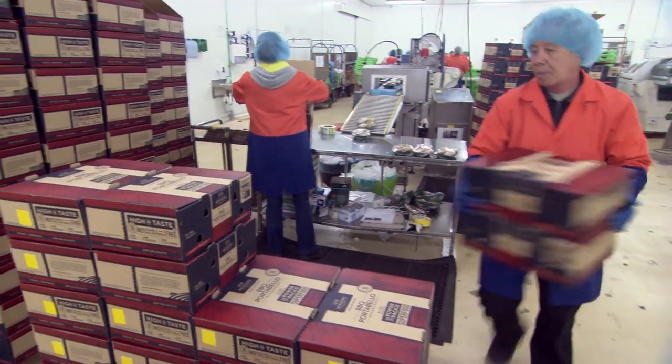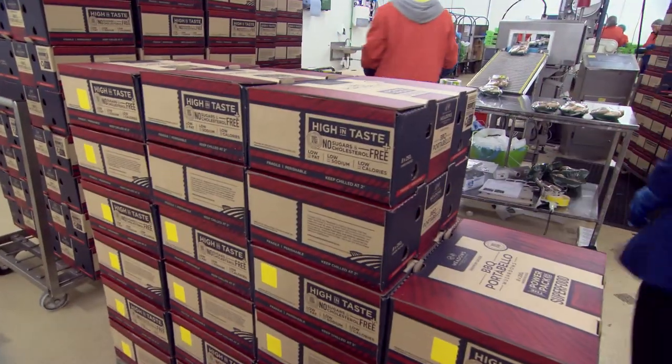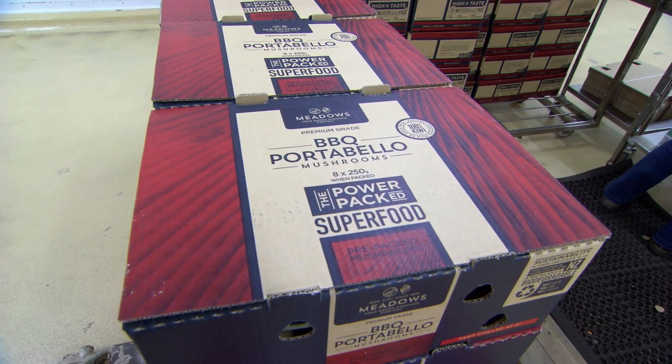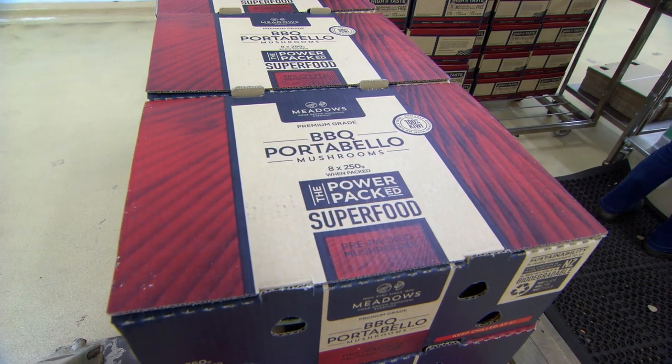An interesting, relatively unknown fact about mushrooms is that as much as they can be very tasty, they're also incredibly healthy for you. They have a huge range of B vitamins stacked in there, there's selenium which we are short of in our New Zealand soils, and they're just really good for you.